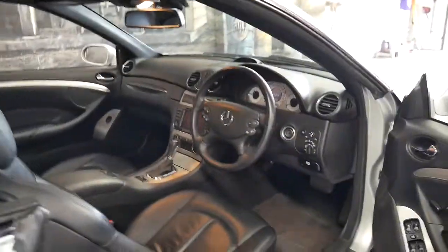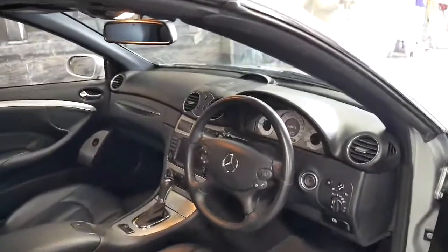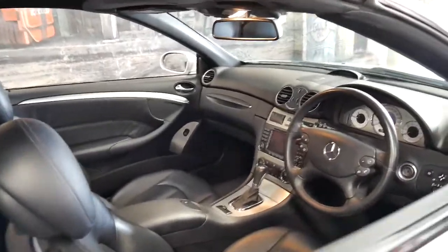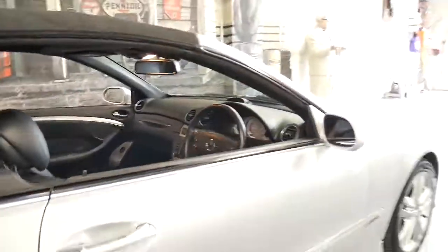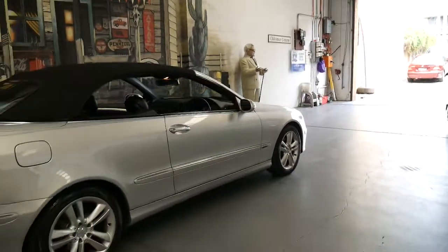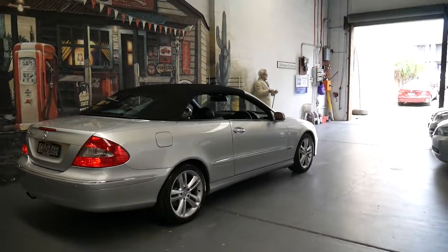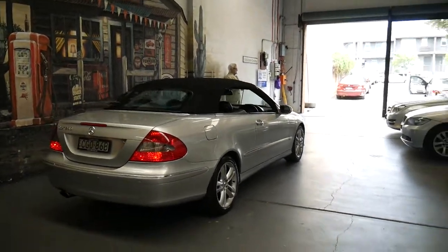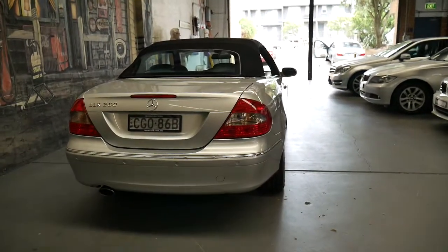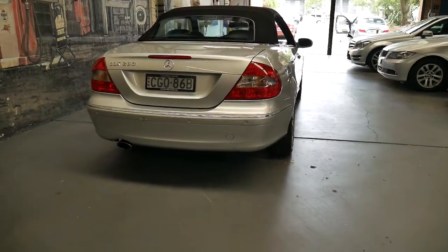A couple of years before there was the same shape CLK 320, and because it says 320 on the back you'd assume it's got more power. Well, the 320 is actually a much older engine which came out in the mid-90s and it's got about 160 kilowatts, whereas this three litre engine has 170 kilowatts. It's also got a seven speed transmission as opposed to a five speed, so it's faster and you get better fuel economy.